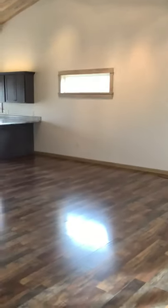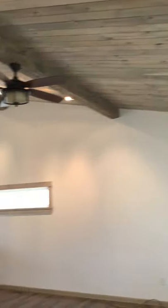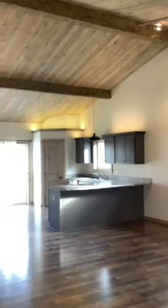As we come in, you'll notice a lot of natural light and beautiful wood floors. There's a nice vaulted ceiling, and a coat closet right here off the front door.